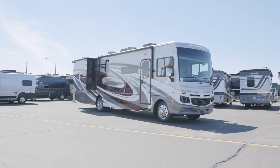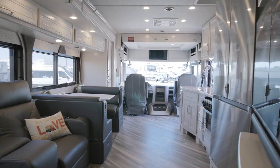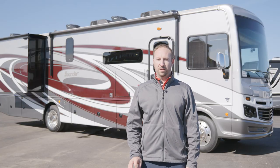I'm Matt Kozmowski with General RV. Behind me is the greatest selling motorhome of all time, the Fleetwood Bounder. But it's not just any Bounder — it's actually the 40,000th unit that the Rev Group, parent company of Fleetwood, has produced to date. Let's go take a look.